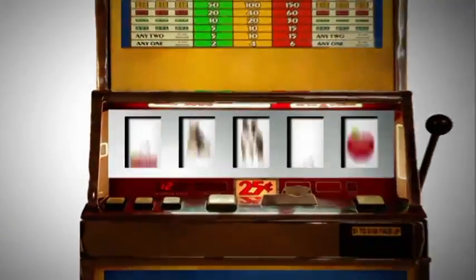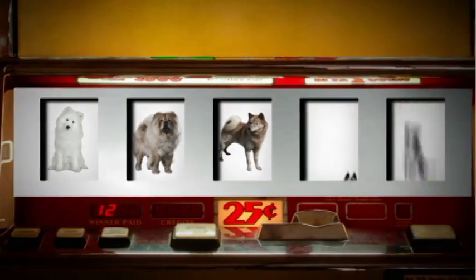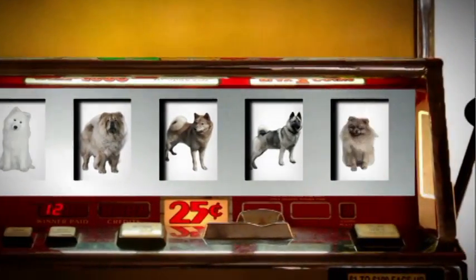They're not great guard dogs because they're just so friendly. The Keeshond's Arctic ancestry includes strains of the Samoyed, Chow Chow, Finnish Spitz, Norwegian Elkhound, and Pomeranian.